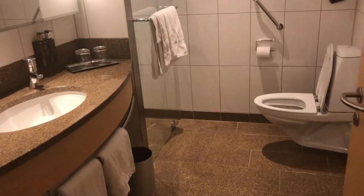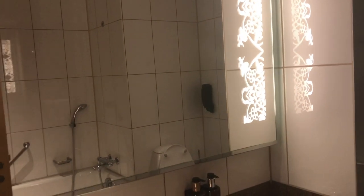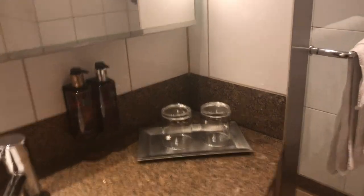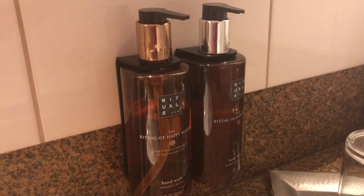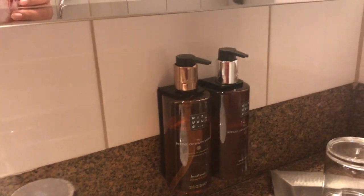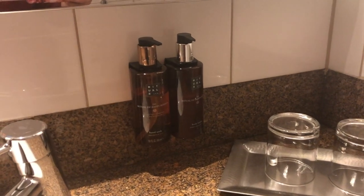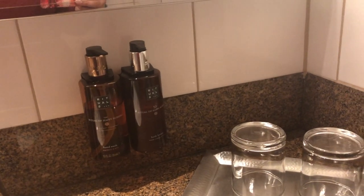If you turn to the right, you come to the bathroom. It has a lovely big sink, and again the details run through the mirror here as well, which I think is super cool. I really like that they kind of thought the whole thing through. You have the sink, you have glasses, and at Clarion they use Rituals for shampoo, conditioner, body lotion and all of this, which I think is very, very nice. So you don't just get the standard crap in a bottle — you actually get something you know what is. I really appreciate that.